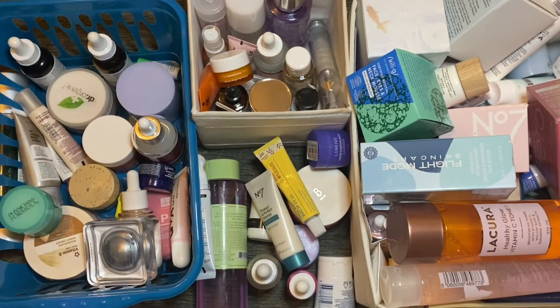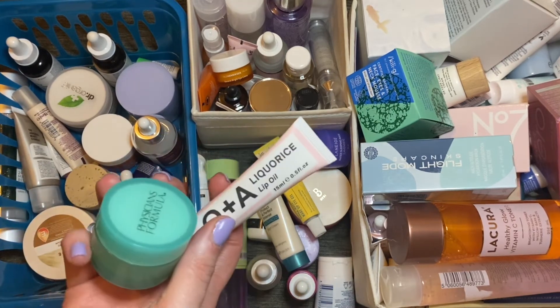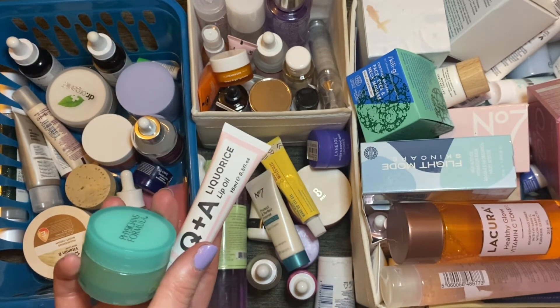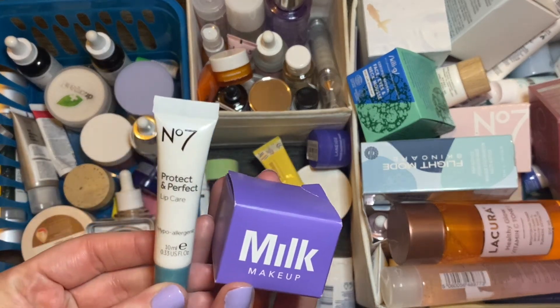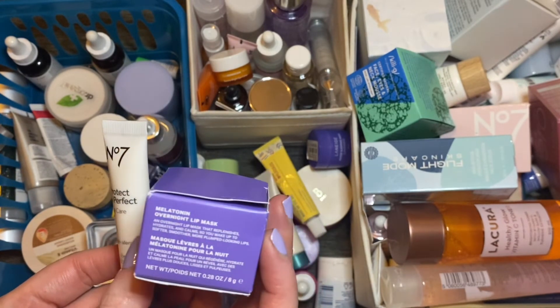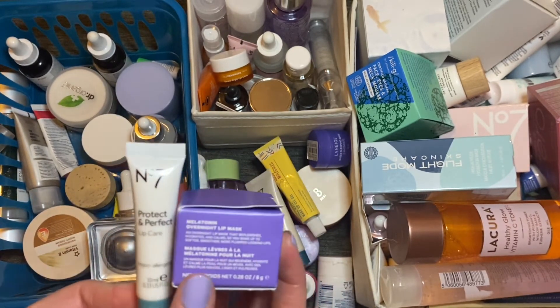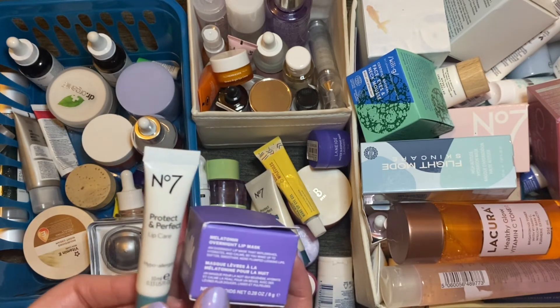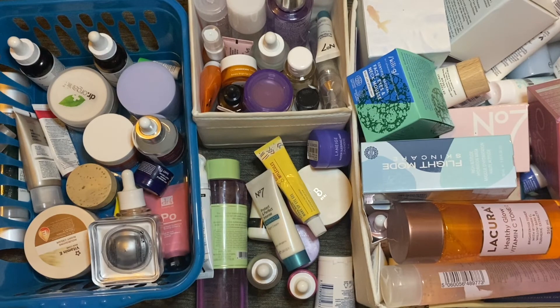I want to stick in a lip mask of some sort. I don't love the two I have open — one from Physicians Formula and one from Q+A — so because I didn't love a lip mask last month I want to try a new one. I have a couple of choices: one from Number Seven called Protect and Perfect Lip Care, and one from Milk Makeup — the Melatonin Overnight Lip Mask. I'm really torn between them so I'm actually going to stick both in and try them out.